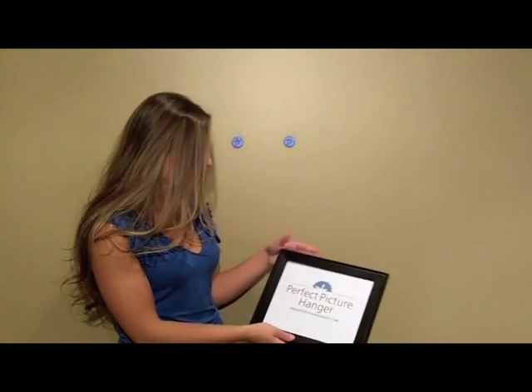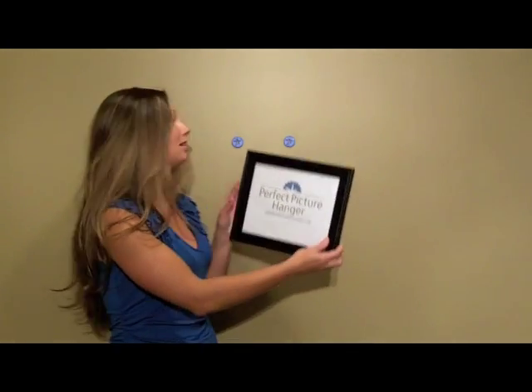The Perfect Picture Hanger saves time, saves money, and eliminates frustration. So to find out more about our product, go to perfectpicturehanger.com.